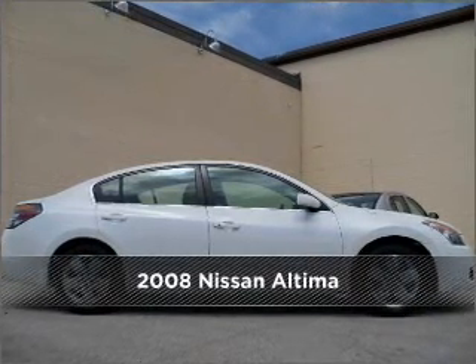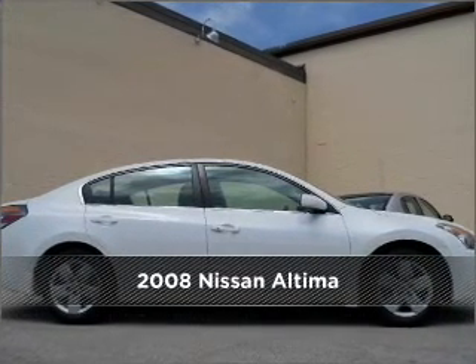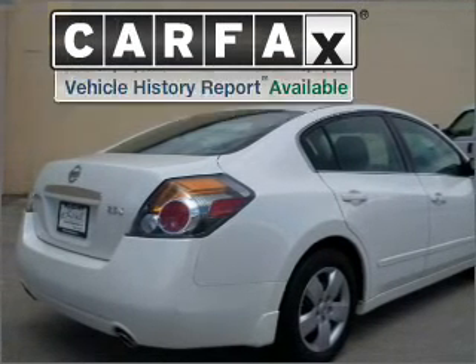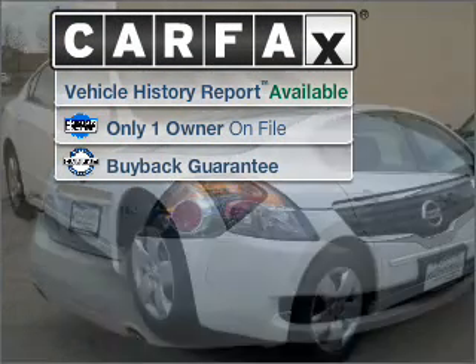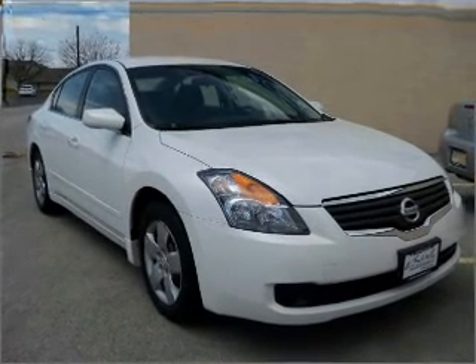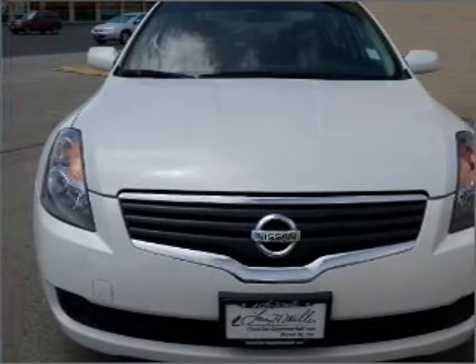Meet this 2008 Nissan Altima — your search stops here with this ideal auto. A Carfax report can help you check for costly hidden problems. Buy with confidence: this car qualifies for the Carfax buyback guarantee.